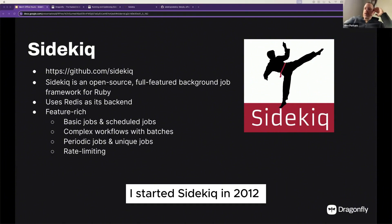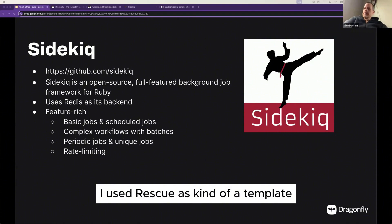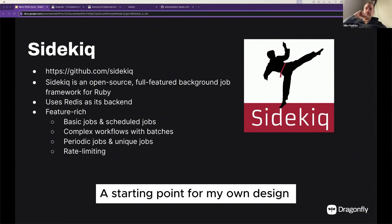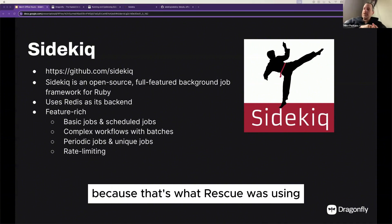I started Sidekick in 2012. I used Resque, another open source background job engine, as a template or starting point for my own design that became Sidekick. Resque was using Redis, so I just picked Redis because that's what Resque was using.